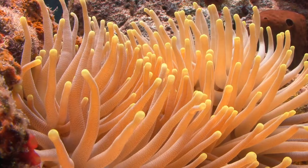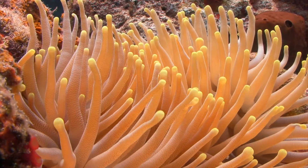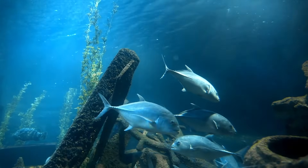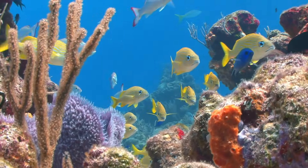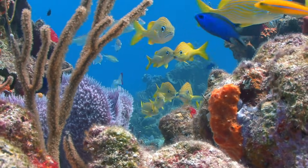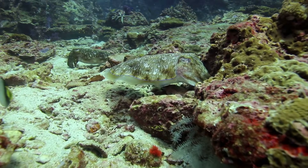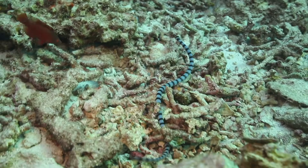In shallow parts of the ocean, you'll find coral reefs. These amazing underwater jungles are the most diverse ecosystems on the planet. There's a huge diversity of fish, crabs, squid, turtles and even snakes.